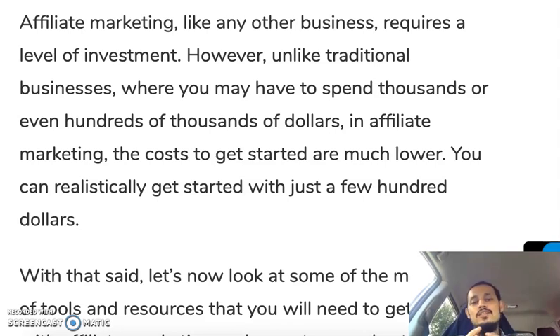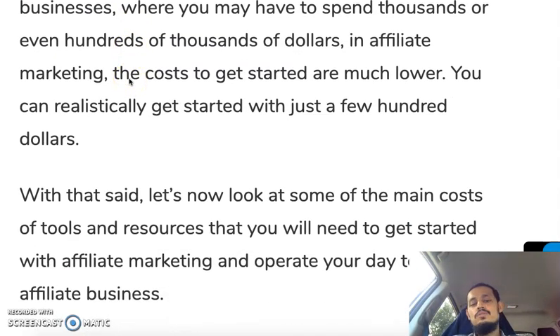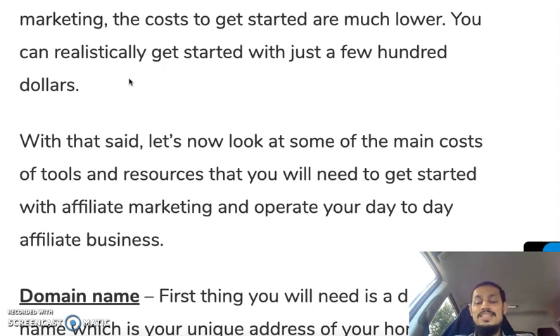Affiliate marketing, like any other business, requires a level of investment. However, unlike traditional businesses where you may have to spend thousands or even hundreds of thousands of dollars, in affiliate marketing the costs to get started are much lower. You can realistically get started with just a few hundred dollars. Let's now look at the main costs, tools, and resources you'll need.